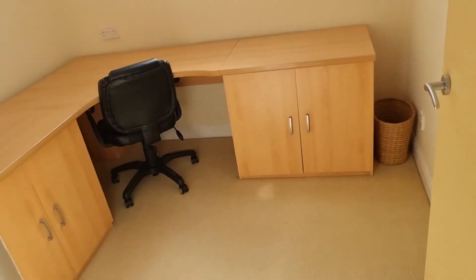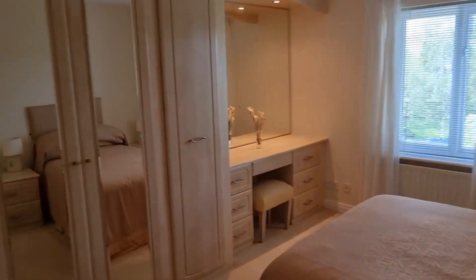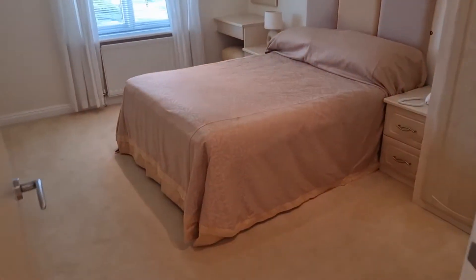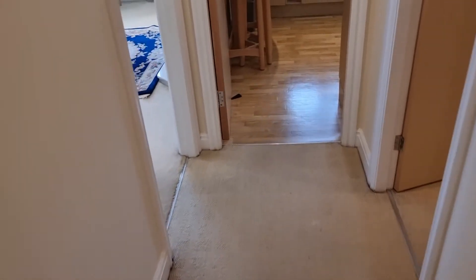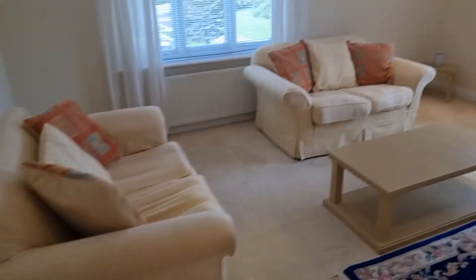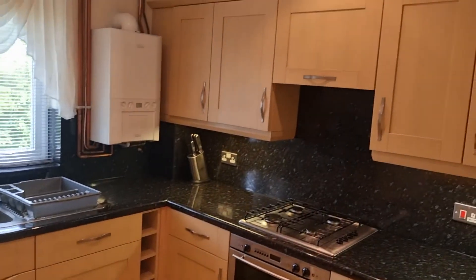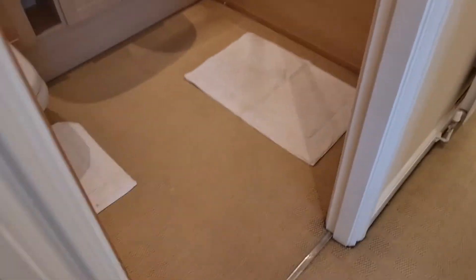The main bedroom has a large fitted wardrobe system. The second bedroom is still a very good size with fitted wardrobes, fitted headboard, and fitted bedside cabinets. The living room is a really nice big space with a fireplace and surround. The kitchen is fully fitted with a very large array of cupboards and appliances. And one last final look at the main bathroom.